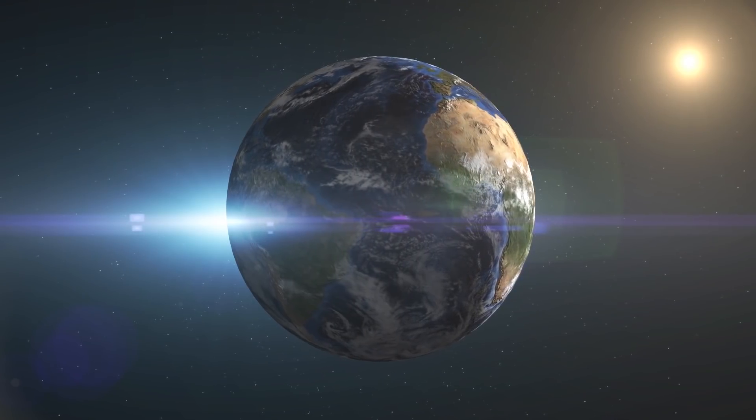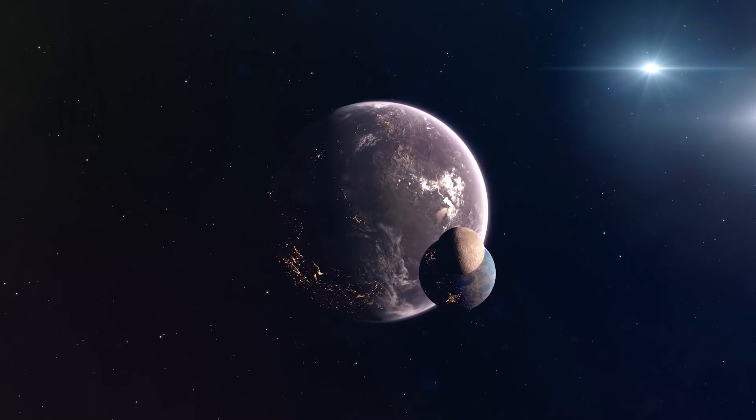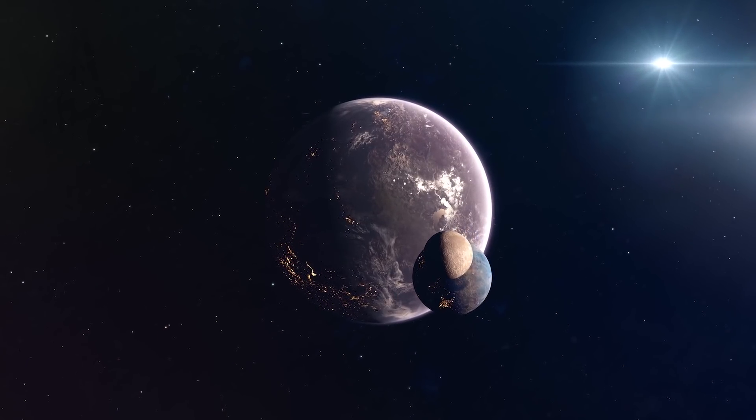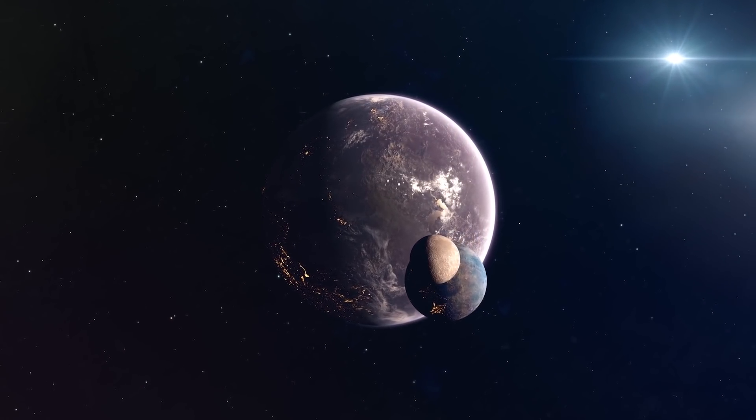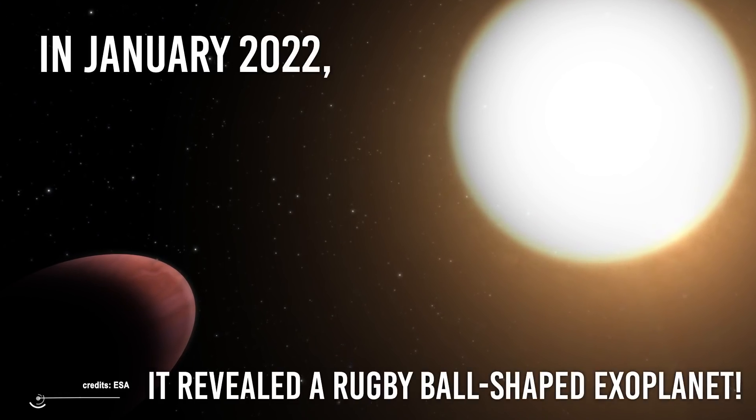CHEOPS is a really recent mission, and that means we will hear a lot about its new discoveries in the upcoming years. It is one of the first space telescopes completely dedicated to finding exoplanets. In January of 2022, it revealed a rugby ball-shaped exoplanet.